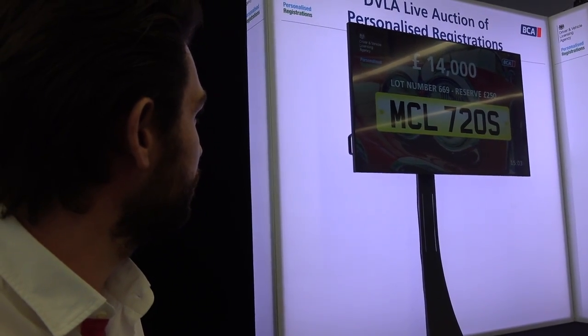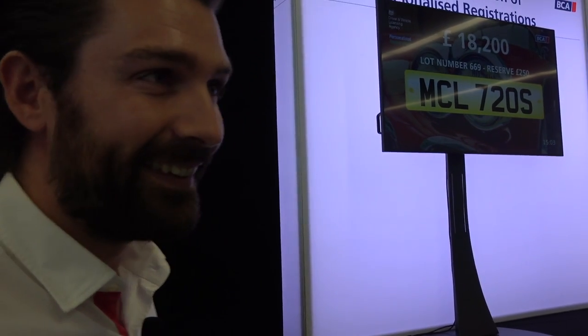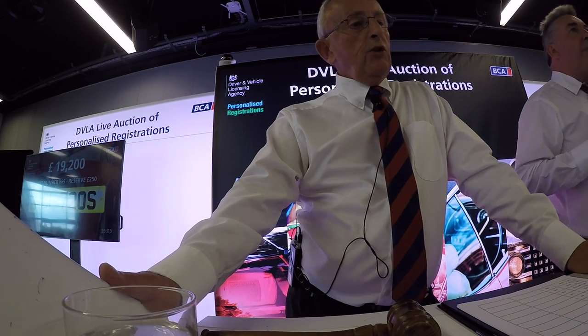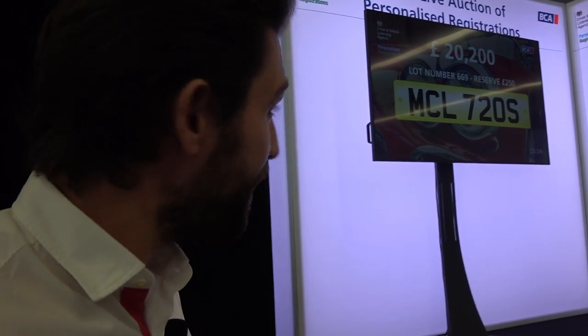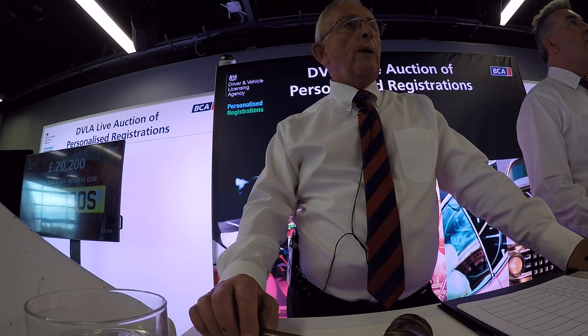Bidding climbs quickly — £15,000 online, then a jump to £16,000, £17,000, £18,000. Don't forget, even if bidders are abroad and they're going to own a 720S in England, this is already the highest-selling plate of the day. £19,000... £20,200. And sold at £20,200 — online, bid number 28163. Congratulations to whoever just bought that fantastic plate for a fantastic car.